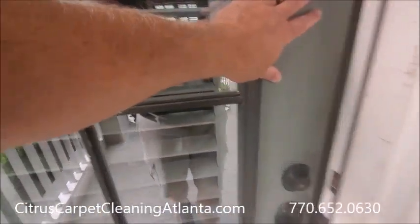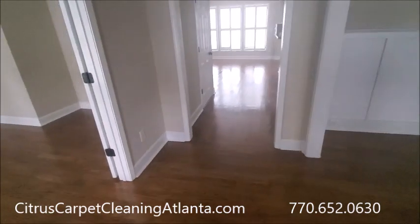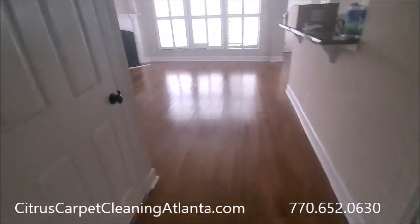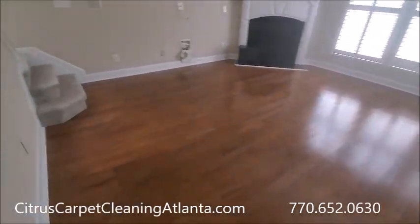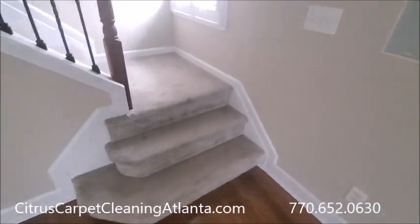JR with Citrus Carpet Cleaning in Swanee, Georgia today. It's about 8:45. This is a repeat customer — he's got several rental houses in the Swanee area.